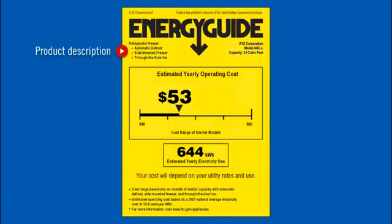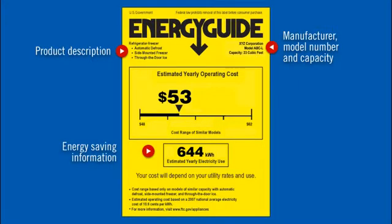On the top left, just under the Energy Guide headline, you'll find the description of the product. To the right of that, you'll find the manufacturer model number and capacity. Inside this box, you'll find the energy saving information.